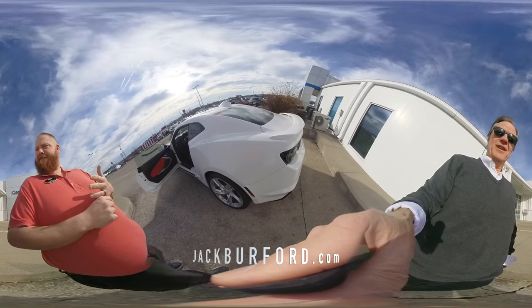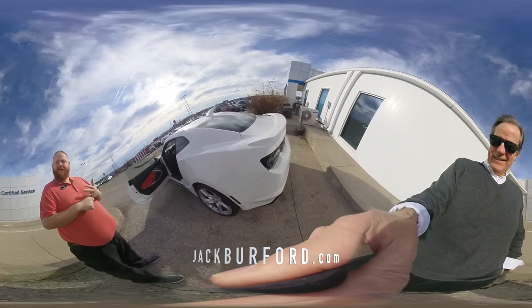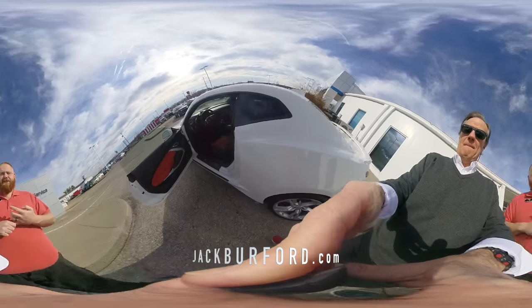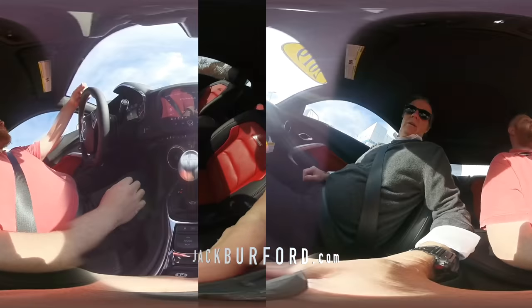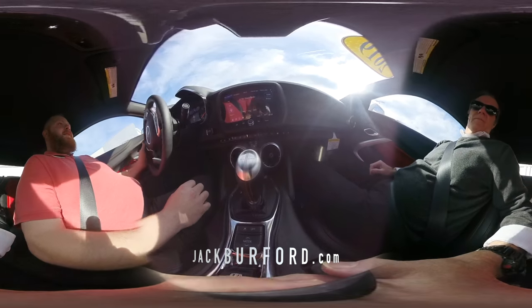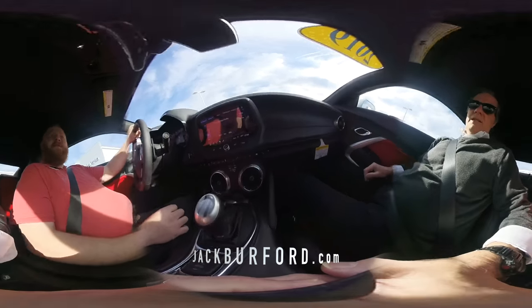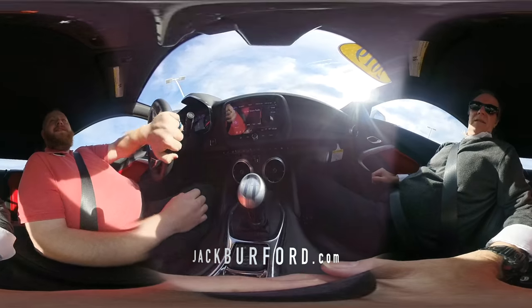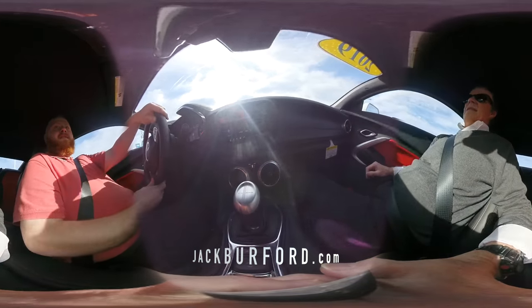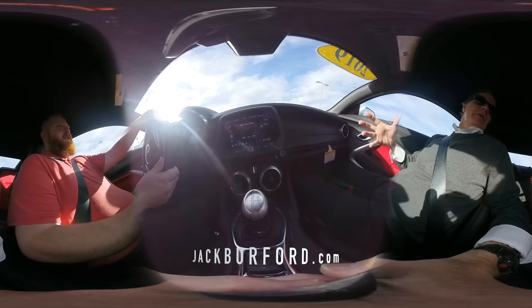We're ready to take it on a test drive — track mode engaged. You can really feel it: the suspension is tighter, the steering is real tight, it changes everything about how the car handles.